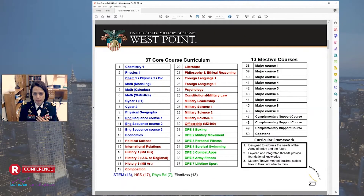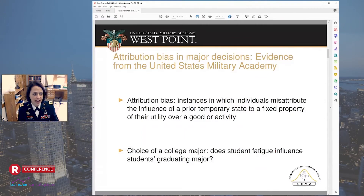Today I'm going to highlight three studies. First, I want to highlight the study 'Attribution Bias in Major Decisions: Evidence from the United States Military Academy.' This paper was done by, among others, Rich Patterson, an economist currently at Brigham Young, but formerly a member of the Department of Social Sciences here at West Point. These first two papers are both done by economists, and they did not use R for their statistical analysis. They define attribution bias as instances in which individuals misattribute the influence of a prior temporary state to a fixed property of their utility over a good or activity.